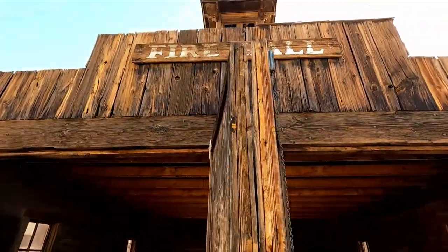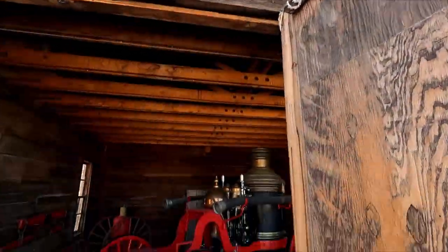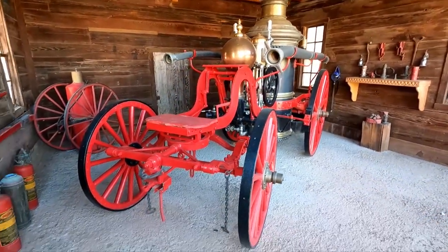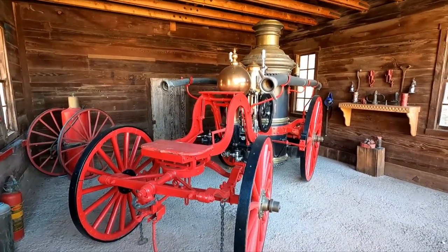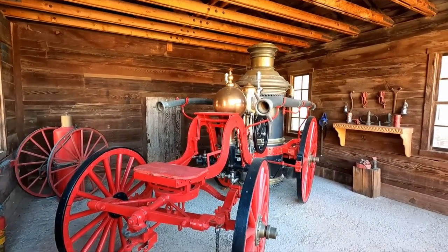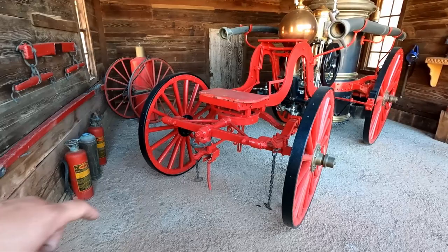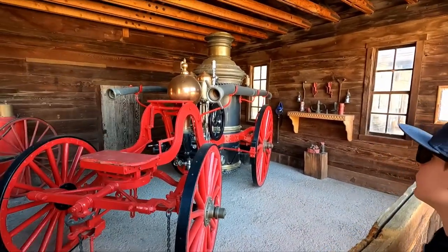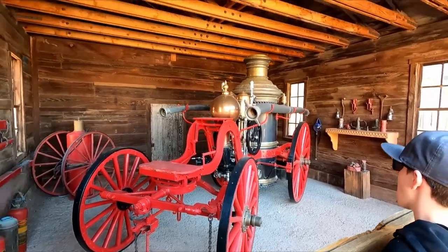This is the fire hall. Look at that guy — can you guys imagine this rushing up to a house to put the fire out? You'd hook your horses on the front here. That water tank looks a little small though. I'm not sure how much they'd be able to put out.